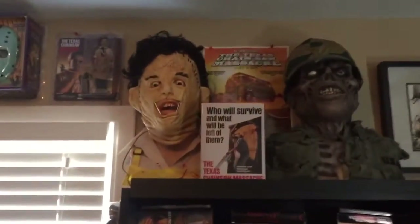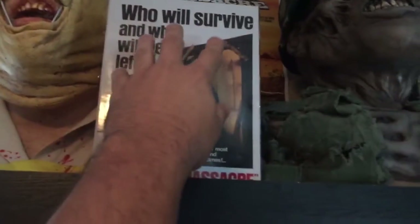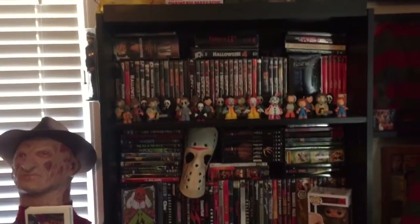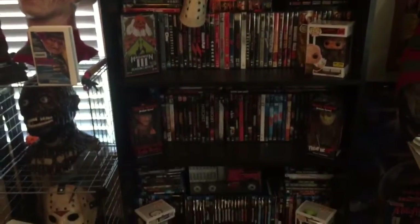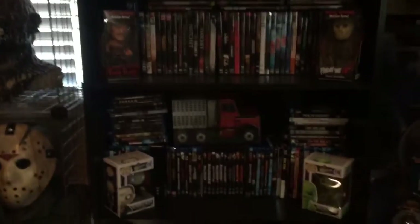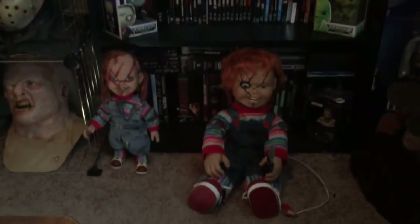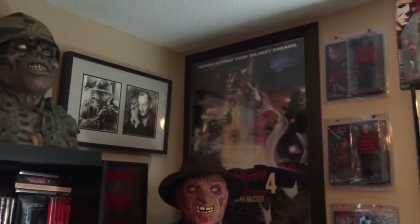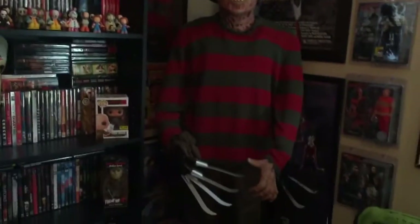Right here I had a VHS Tex Change mask, but I moved it and put the new figure right there — the 30th Anniversary figure, which looks great. Big Band Leatherface. The DVD shelf is kind of a mess, please forgive it. There are mini Chuckies, and a Freddy section — trying to get a good look at everything down here.